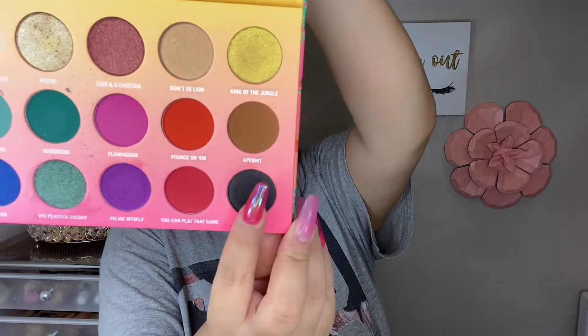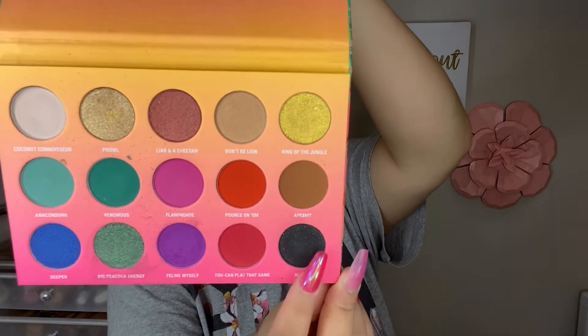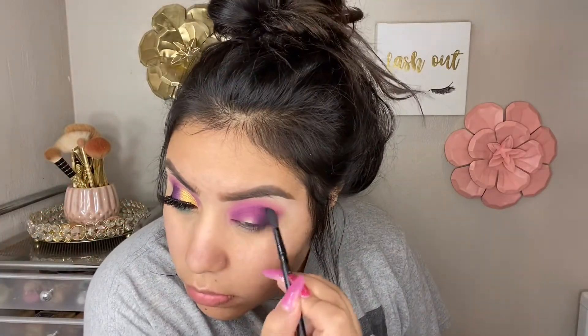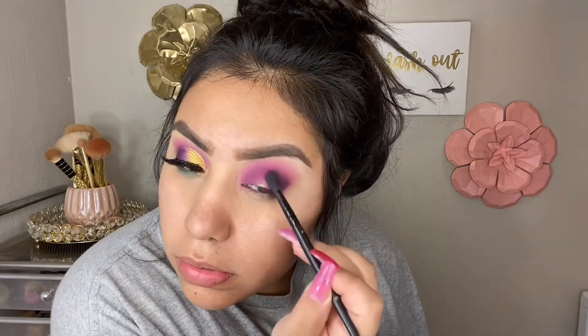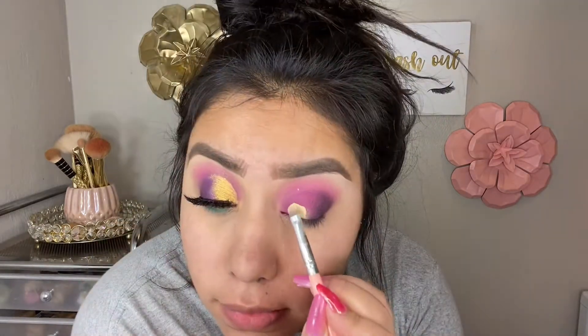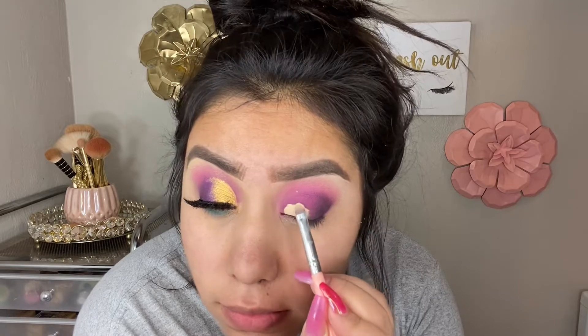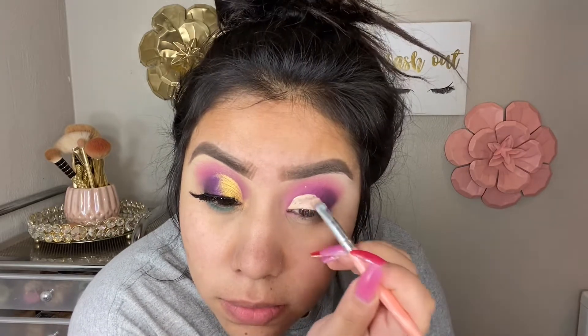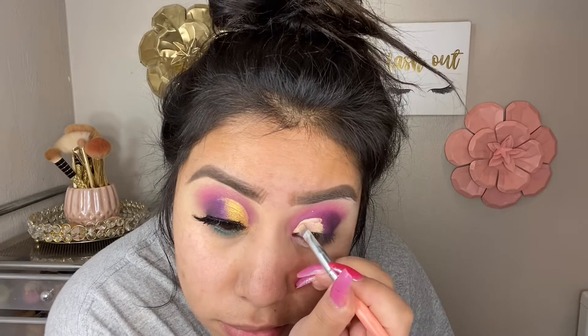Now I'm going in with the shade 'Alpha,' which is black with a little bit of gold sparkle, and I'm applying that to the outer third of my eyes to deepen it and make the look a little more intense. I'm using an ELF crease brush, then went back in with the Morphe brush for a nice blend. Then I'm going to cut the crease using the ELF Camo Concealer — the regular one, not the hydrating one.